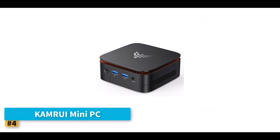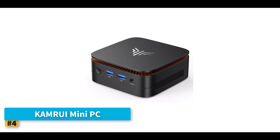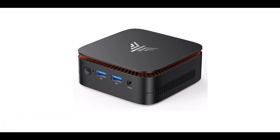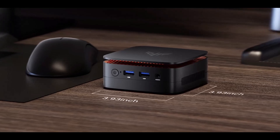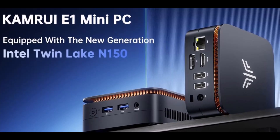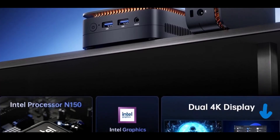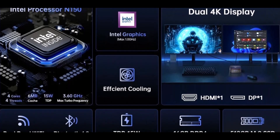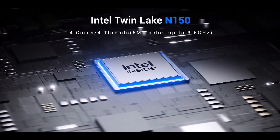Number 4: Comrui Mini PC. The Comrui Mini PC, specifically the Essence E1 model, is a sleek and efficient option for those looking to set up a home office without the bulk of a traditional desktop. Powered by the Intel N150 processor with four cores and four threads, it reaches speeds up to 3.6GHz and delivers about 15% better performance than its predecessors like the N100 and N95. Pre-installed with 16GB DDR4 RAM and a fast 512GB M.2 SSD, the system is quick to boot and responsive when running everyday applications.